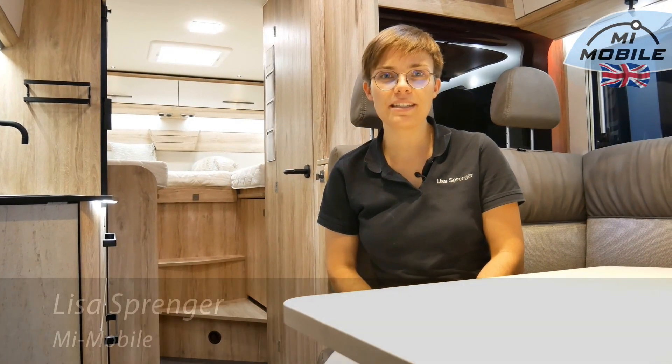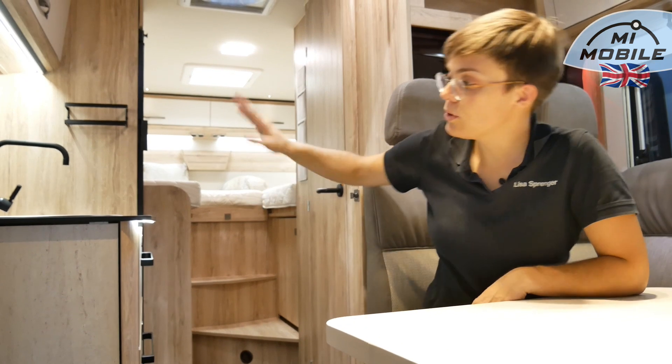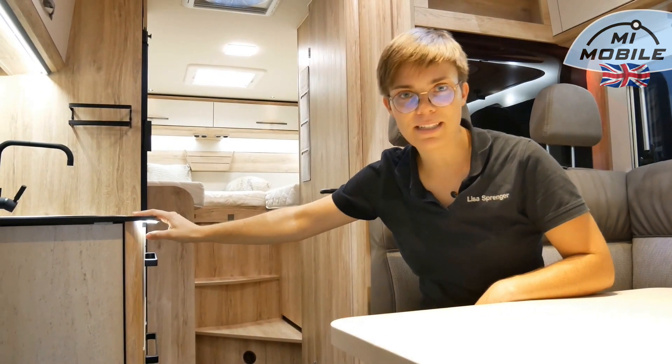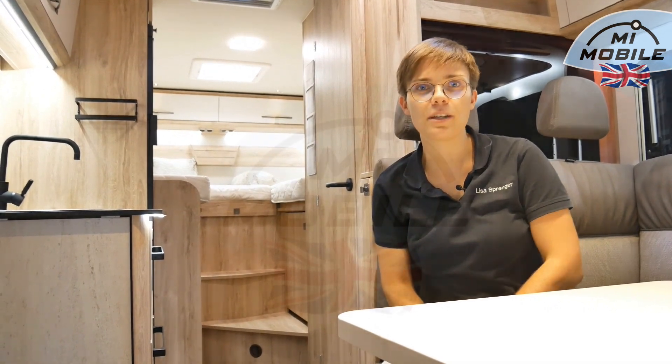The Euromobil Profiler T660EB is a semi-integrated under 7.99 meters with large single beds at the rear and a longitudinal kitchen on the camping side. I'm Lisa Springer from Mimobil, and in this video we'll examine the floor plan.